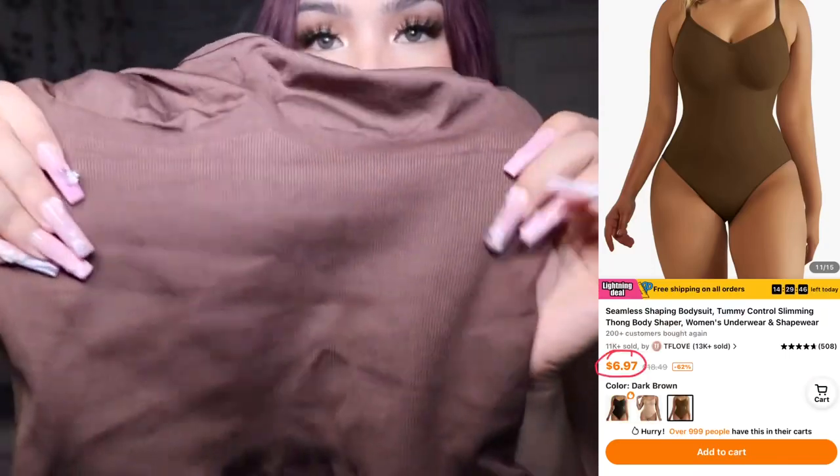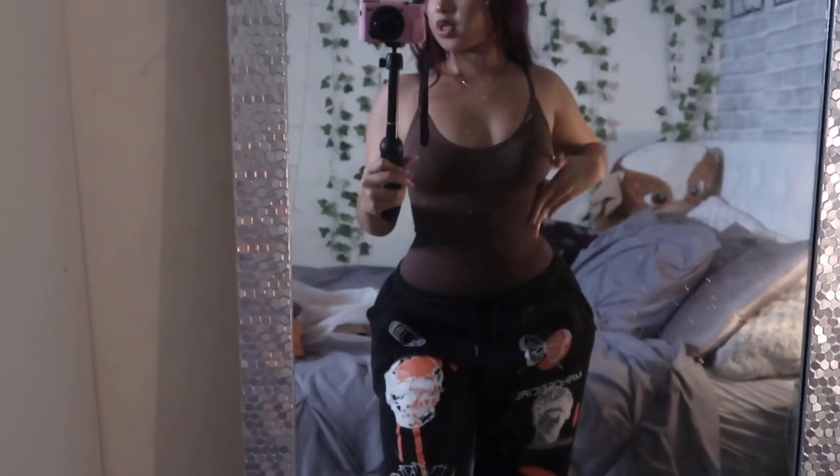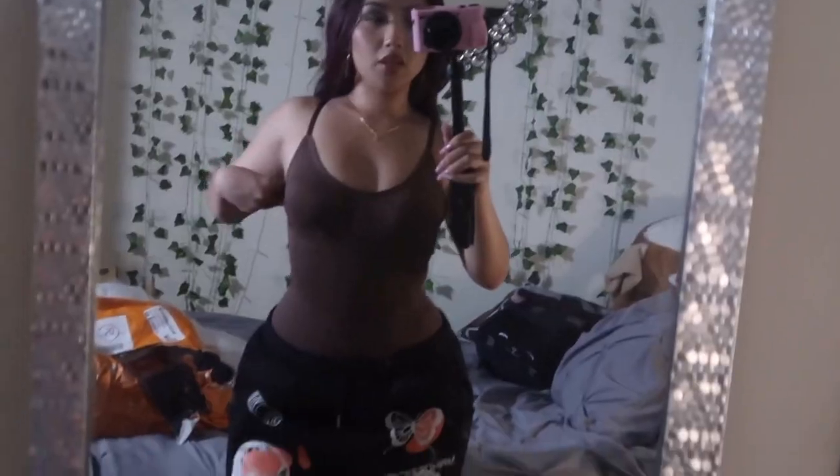This is one of the best bodysuits I've ever worn. If you look at the details around the waist area, it has like snatching fabric. Here's the bodysuit on — oh my god, I'm obsessed! Look how snatched it makes my waist look. I'm dead set on ordering all the colors they have. This bodysuit is only $6.97. I got this in a size small and it fits me so well.